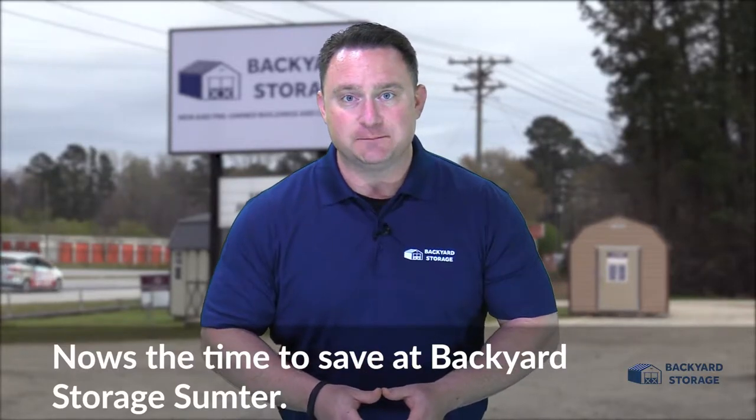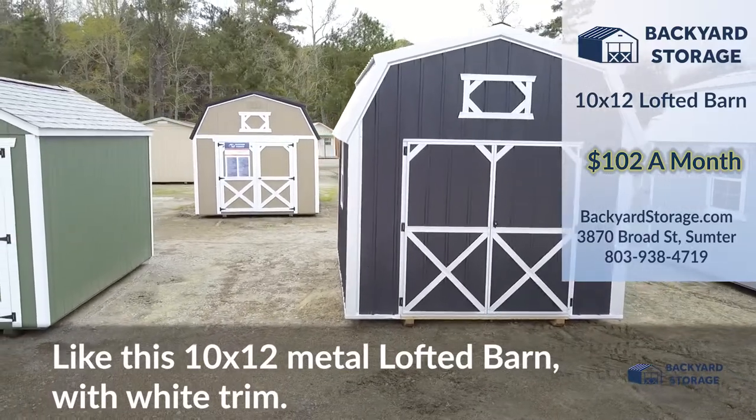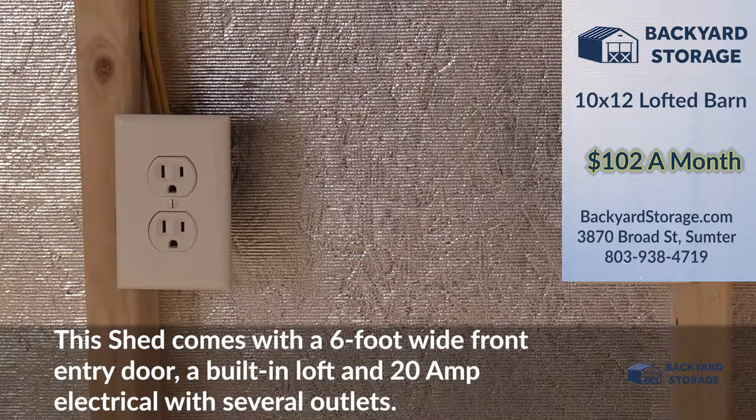Now's the time to save at Backyard Storage Sumpter, like this 10x12 metal lofted barn with white trim. This shed comes with a 6 foot wide front entry door, a built-in loft, and 20 amp electrical with several conveniently located outlets.